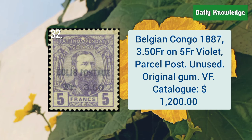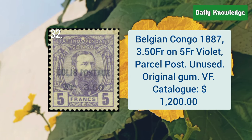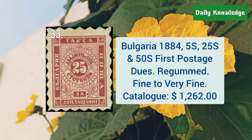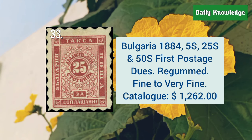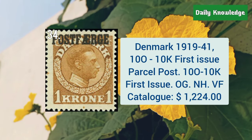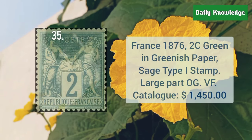Next is from Belgian Congo, 1887, 3.5F on 5F violet parcel post, with original gum. Bulgaria, 1884, 5S, 25S and 50S, first postage dues — these are recompt and are fine to very fine. Next is Denmark, 1941, 100 to 10K first issue parcel post, with original gum.